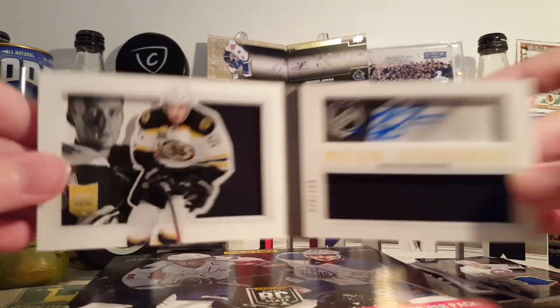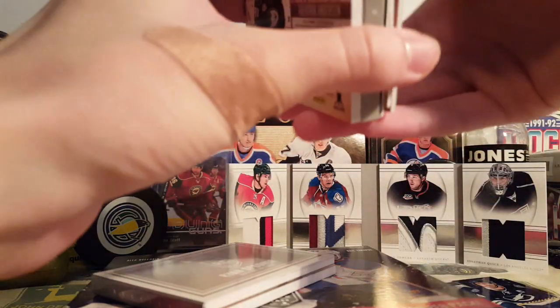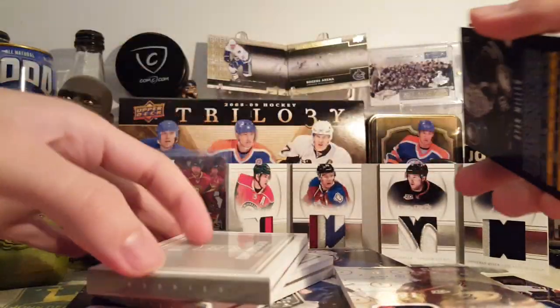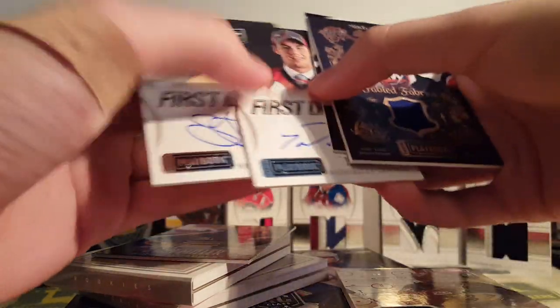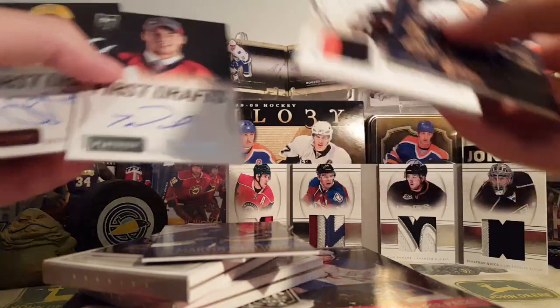Overall, the book cards were kind of weak, but the other hits weren't too bad. Tom Wilson, Seth Jones, Mike Bossy — Anderson's all right. That was okay. Two basic jerseys weren't too bad either.